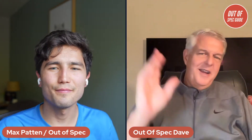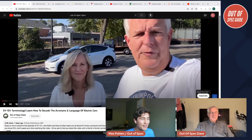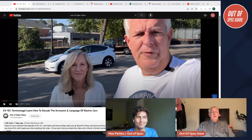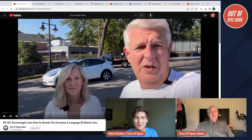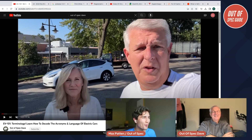Hello everyone, welcome back to Out of Spec Guide. I'm Max, and joining me tonight is Dave Connor. Dave recently did a video on his channel Out of Spec Dave, where he and his wife Kathy talked about EV 101 terminology — breaking down acronyms and complicated language we hear thrown about in the world of electric cars.